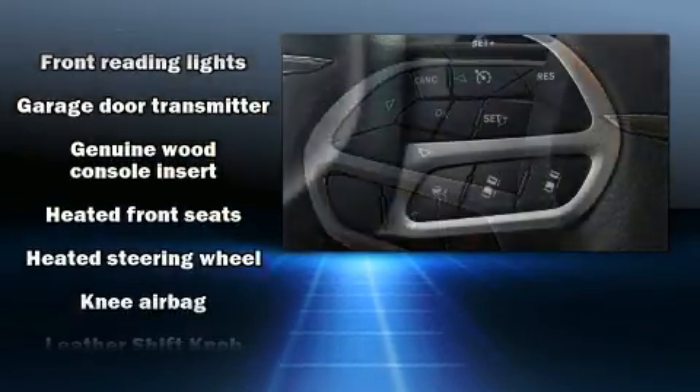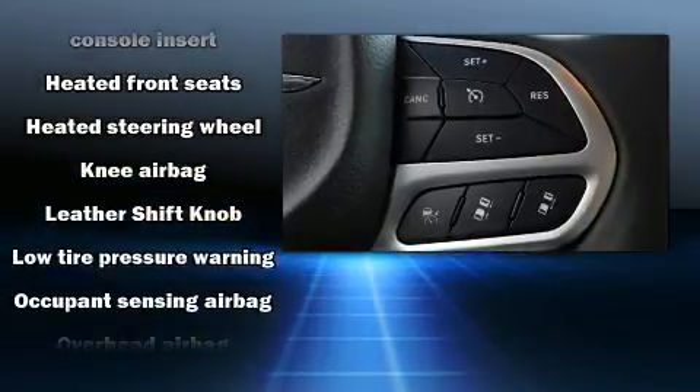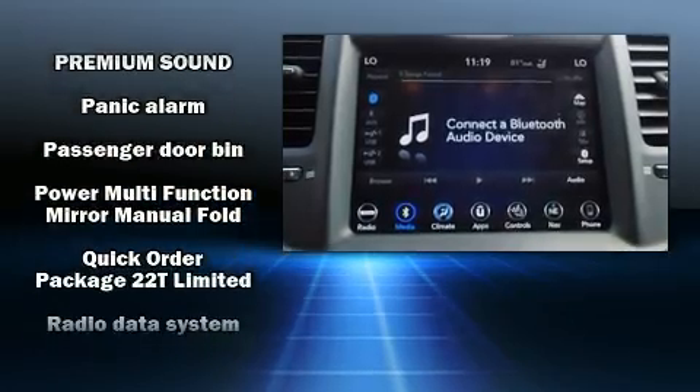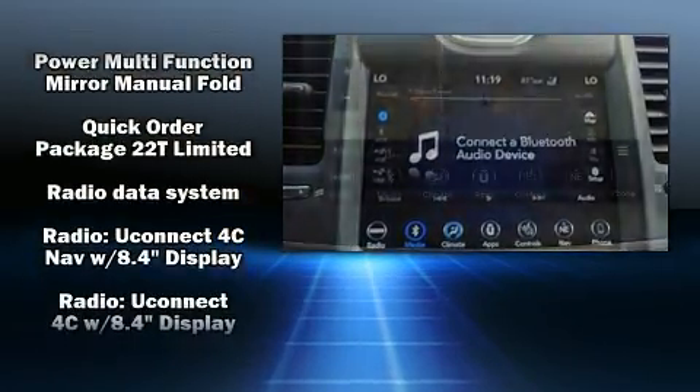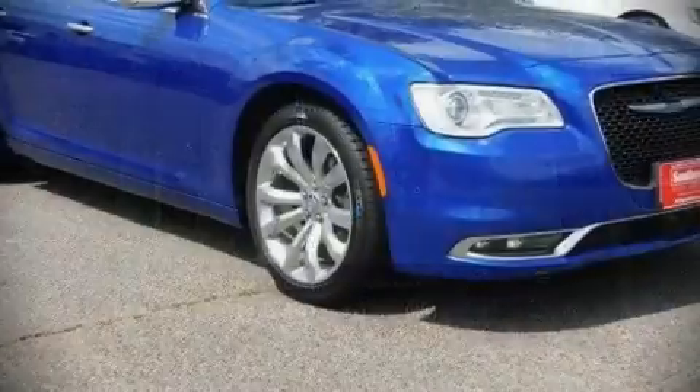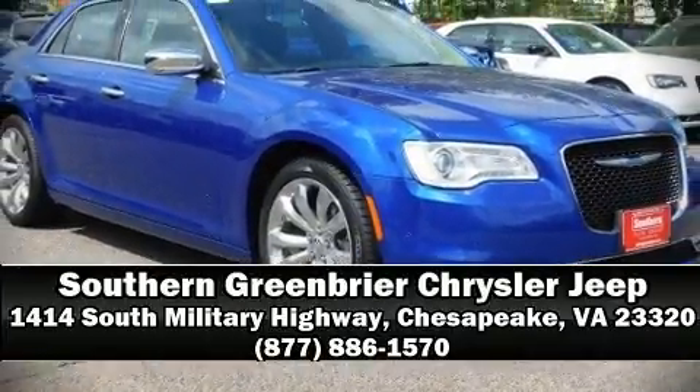With side curtain airbags supplementing the rest of the safety network, you can be assured that you and your passengers will experience top-tier protection. It also arrives with a Carfax history report, providing you peace of mind with detailed information. Our sales reps are knowledgeable and professional — we are here to help you.